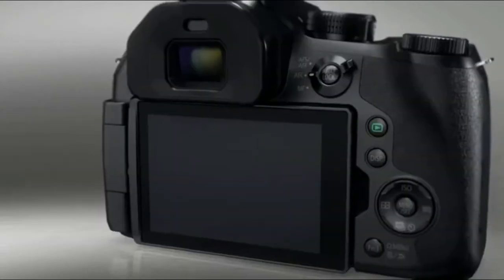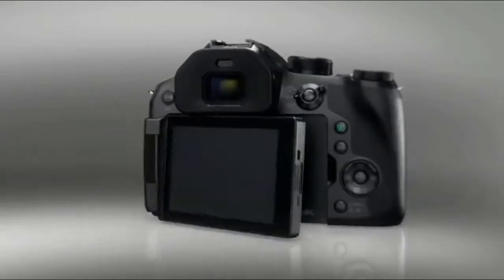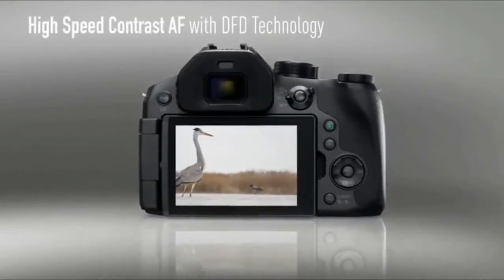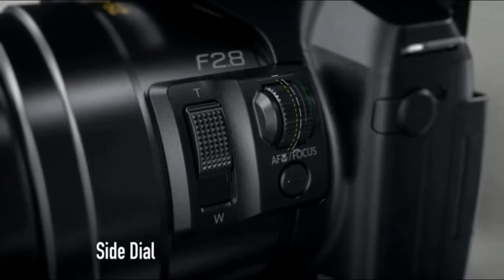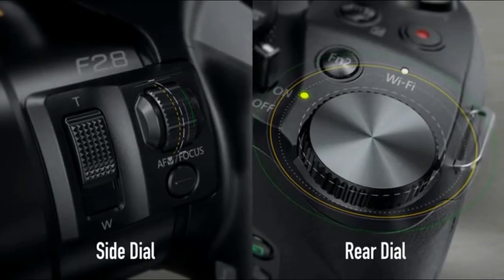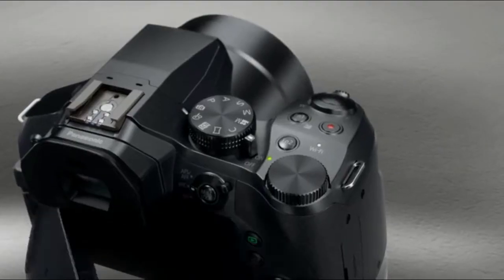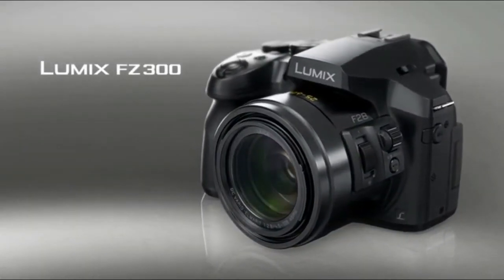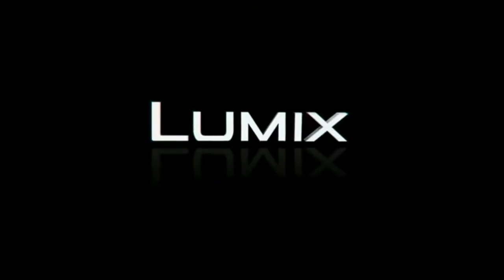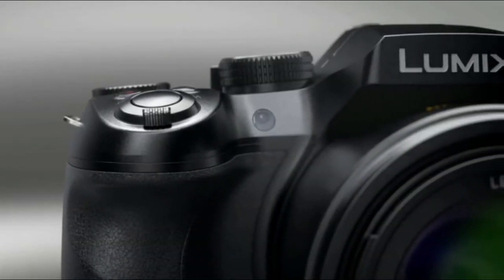Even in low light conditions, the 12.1-megapixel high-sensitivity MOS sensor in combination with the Venus engine excels in diffraction compensation, yielding images that are crisp and free from artifacts associated with small aperture settings. The LUMIX FZ300 features a snug hand-fitting grip and an intuitive level of operation, with rear side dials controlling the main aperture and shutter speed settings assignable to four function buttons.